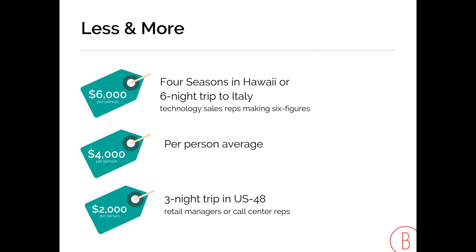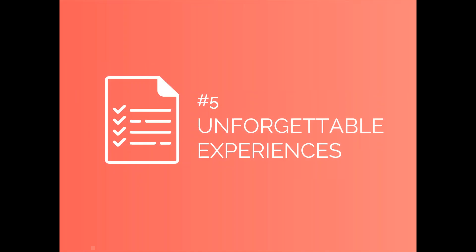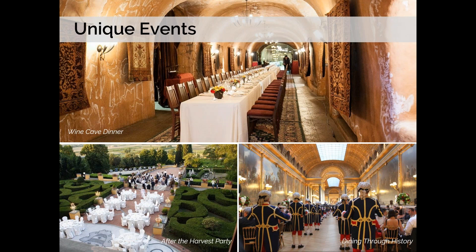A modest trip could be a good bit less. We have a budget builder on our website that you can use to play 'what if' scenarios. Number five: add unforgettable experiences. This is what differentiates an incentive trip from a mere vacation.